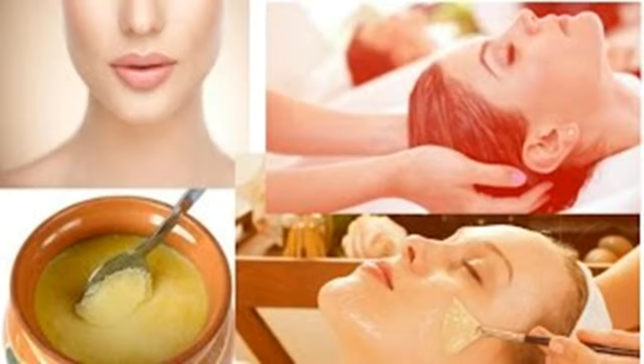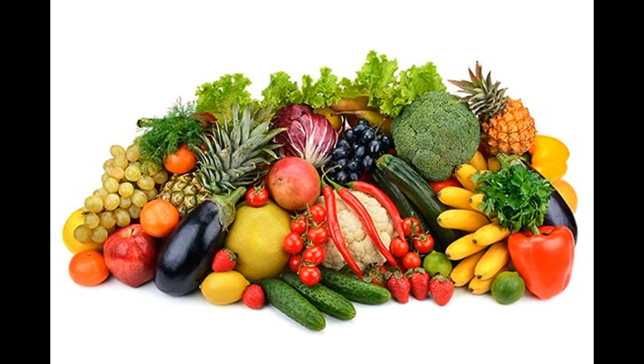Eat a healthy diet. High proteins and nutritious fruits and vegetables go a long way toward making skin glow. Add these elements to your diet for quick results. Omega-3 fatty acids, found in fish and walnuts, are especially beneficial to your skin.